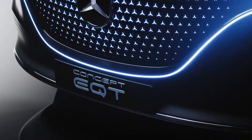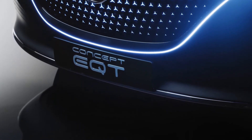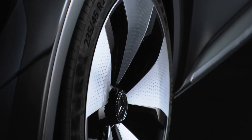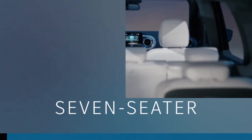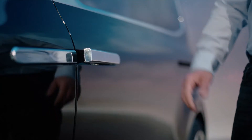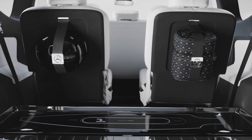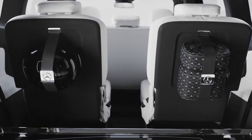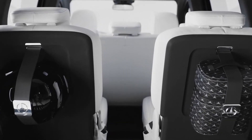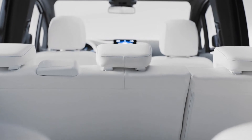For example, the family of five who enjoys weekend trips and always packs a lot of luggage — because all favorite toys, and maybe the longboard, always have to come along. And perhaps a few friends too, or the dog — no problem. Because the Concept EQT is a seven-seater that offers a lot of space inside. In the second row, there is the option of fitting three child safety seats next to each other.